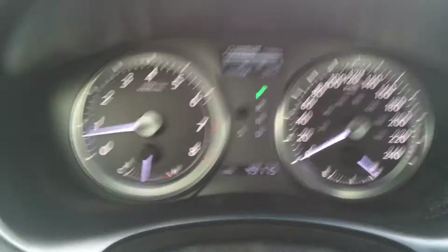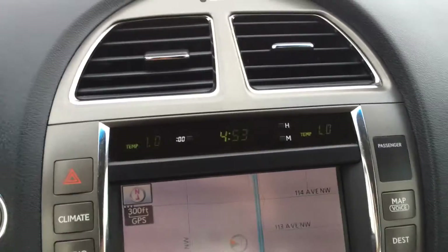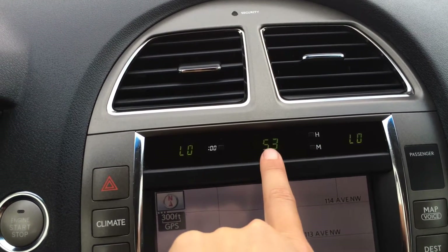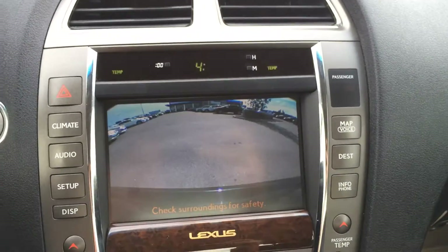This display button on your dash gives you some vehicle information, and you also have a trip meter. Engine start and stop button. The top display screen shows driver temperature, passenger temperature, plus the time. Below that is your main display screen, which houses your navigation as well as your backup camera. Your side mirrors auto tilt down in reverse.